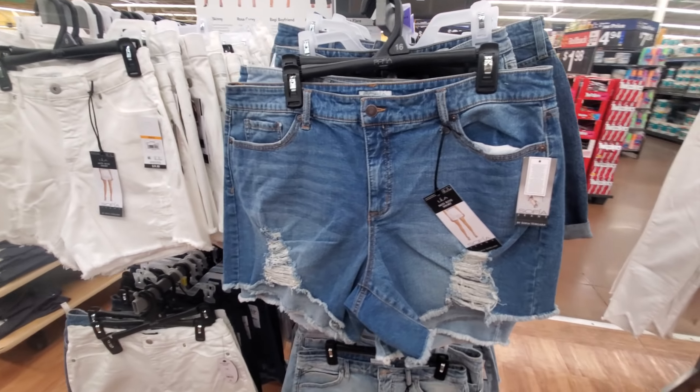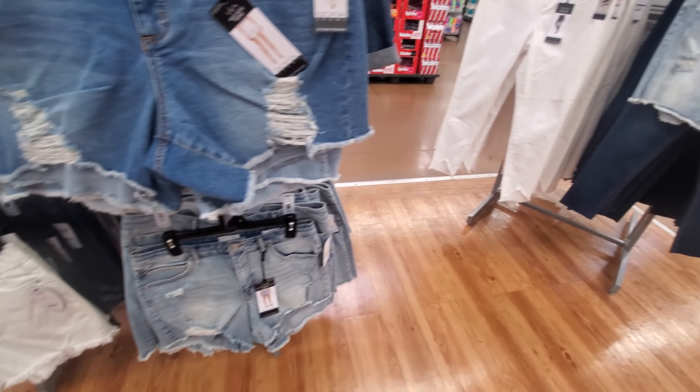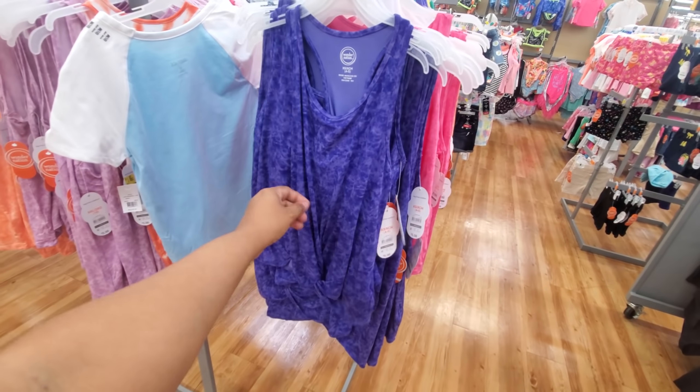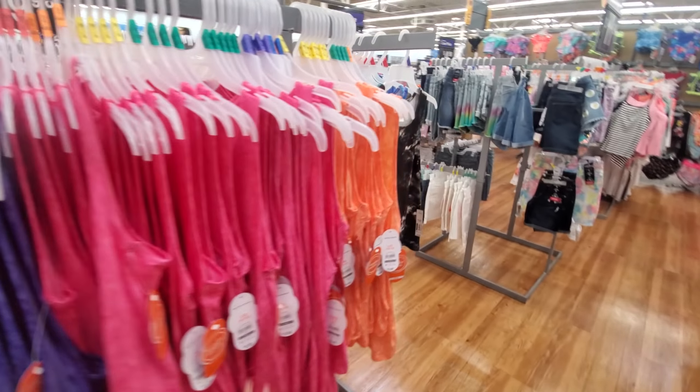Sophia bottoms are $24. $6 by Wonder Nation. Some tanks for your little girls. It is super hot — please be careful out there. I'm loving the orange.